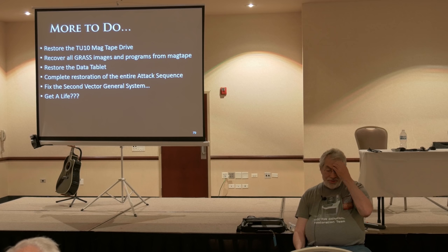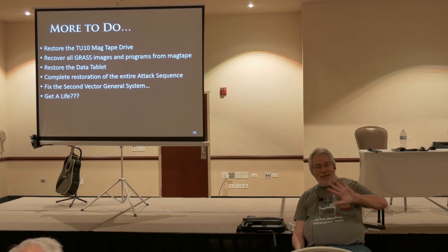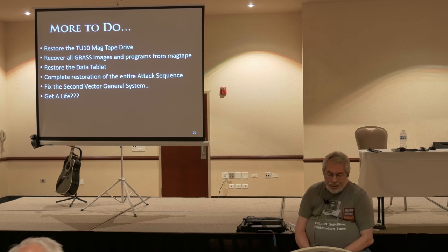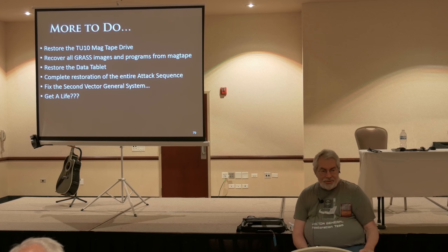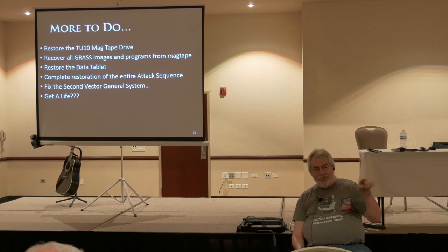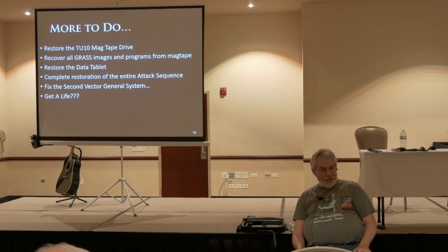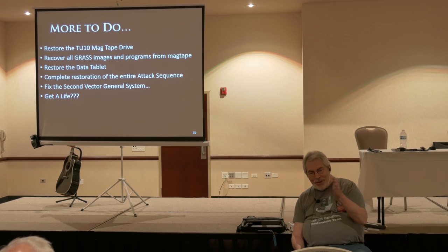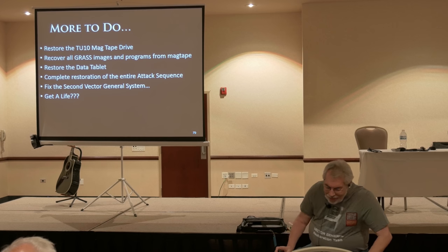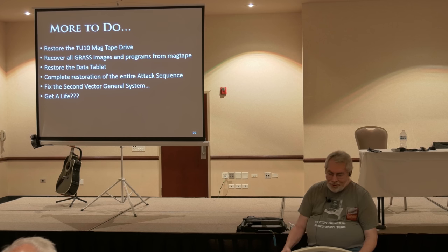The next step is we want to restore the TU-10 mag tape drive, because I think what's on that tape is all the really good work from the lab that we did back in the 70s — all the image data and the programs. We'd also like to restore the data tablet so we can actually use it — if it doesn't work, we just haven't plugged it in yet. I also got more than one of these things. Jim thought that was great because we could just pull spare parts out of the other one. But even though the two machines were made one or two years apart, the ECOs — the engineering change orders — mean the boards are different enough that you can't actually plug one into the other machine. Some of them you can, but it's going to be an ECO nightmare.